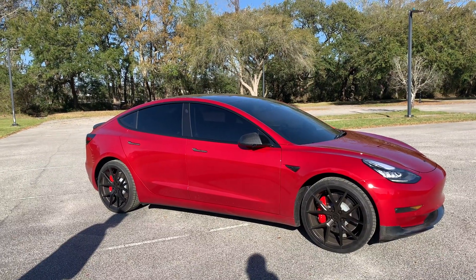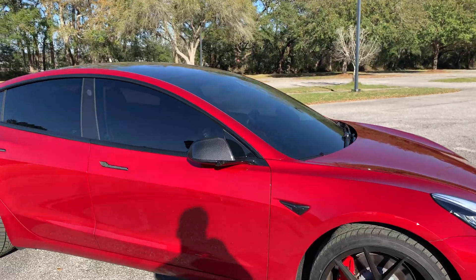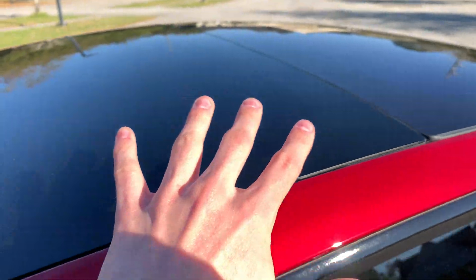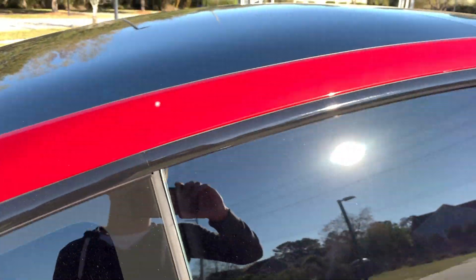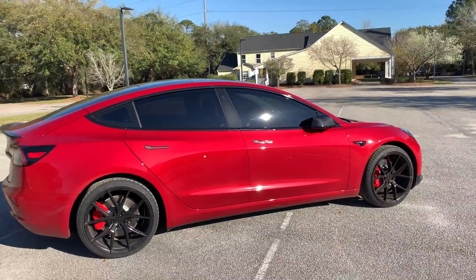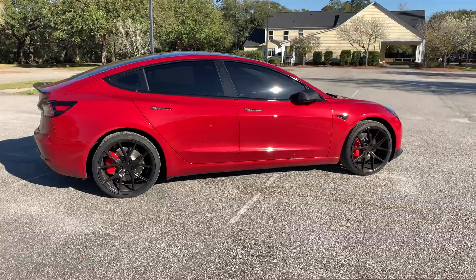I think we paid $300 — so $300 for the windshield all the way around. They also had to do a unique piece for the back because this is one giant piece of glass, so it took a little bit longer. But it looks great, it's better for the car, saves your leather, saves your battery, and at the end of the day just go get your car tinted — you're not gonna regret it.